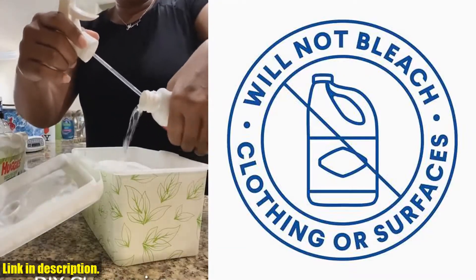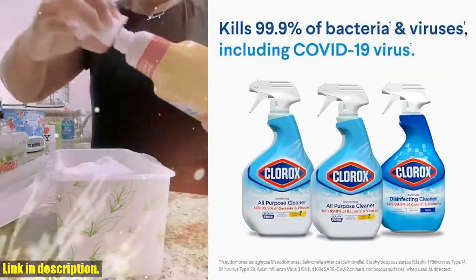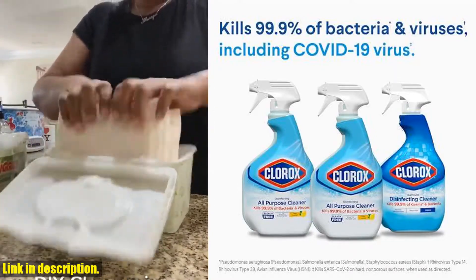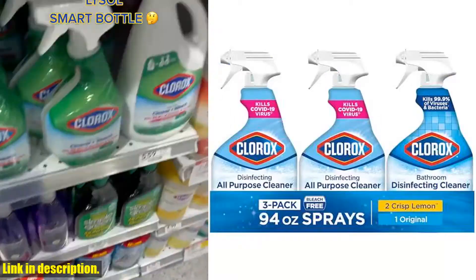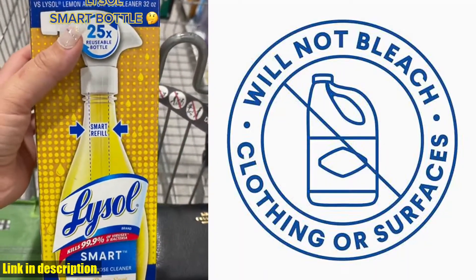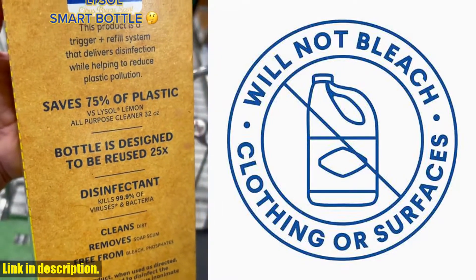First off, let's talk about the Clorox Disinfecting All-Purpose Cleaner. Formulated without bleach, this powerful cleaner doesn't compromise on the cleaning power you need in your home. It's great for everyday use and effectively cleans messes, including grease, grime, and soap scum. Plus, it's bleach-free, so you don't have to worry about harsh odors lingering in your home.